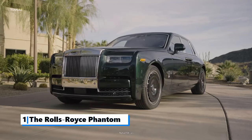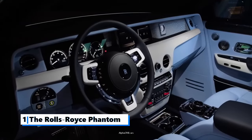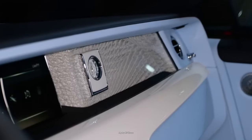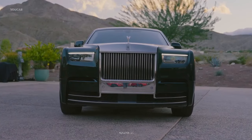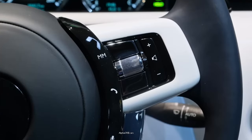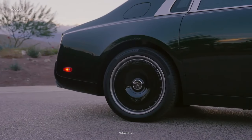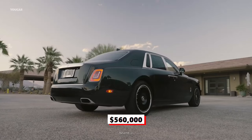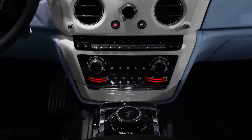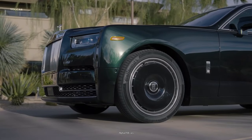Number 1: The Rolls-Royce Phantom. Longer and heavier than most SUVs, the Rolls-Royce Phantom is one of the most expensive and luxurious full-size sedans you can buy in 2024. The Phantom is the world's most recognizable symbol of automotive extravagance and status. Starting at $560,000, the Phantom is the most enduring name in Rolls-Royce's history, with the first Phantom rolled out of the factory nearly a century ago.